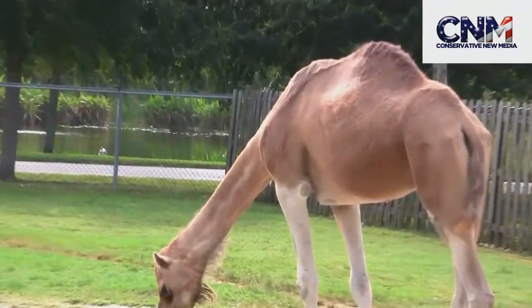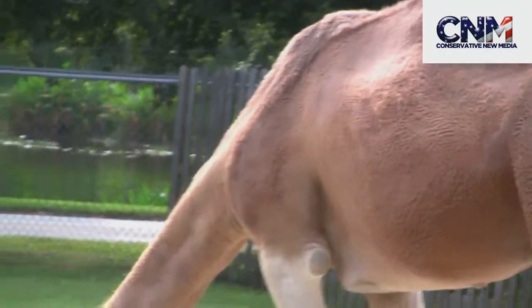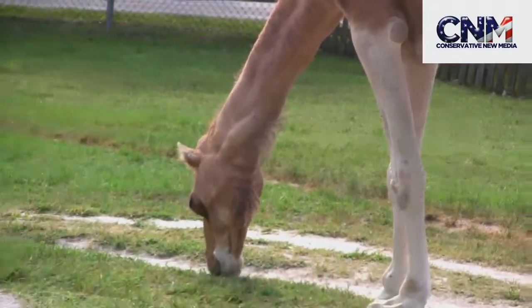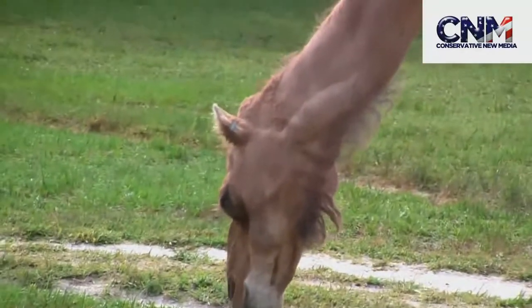Camel action! Look at this big dromedary camel — it's got the one hump action. These things are really good in terms of being able to go for a long time without water, go a long ways. Tremendous transportation, can take a lot of heat. They have a lot of abilities.